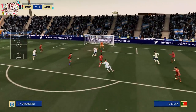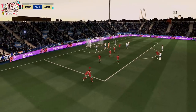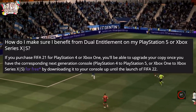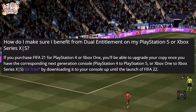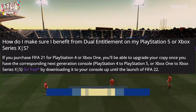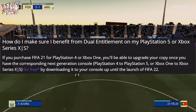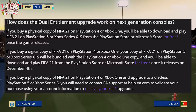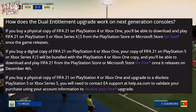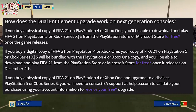Talking about dual entitlement and how it works on next gen consoles — if you've already bought the game on current gen and want to play on next gen, your upgrade will be totally free. If you purchase FIFA 21 for PS4 or Xbox One, you will be able to upgrade your copy once you have the corresponding next gen console — PS4 to PS5, Xbox One to Series S or X — for free by downloading it on your console up until the launch of FIFA 22. For physical copies, you can download and play FIFA 21 on PS5 or Xbox Series from the PlayStation Store or Microsoft Store for free once the game releases.